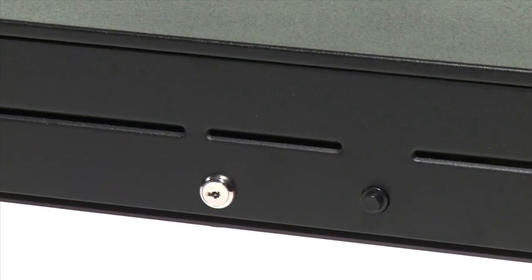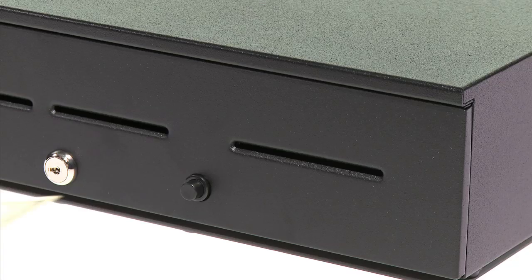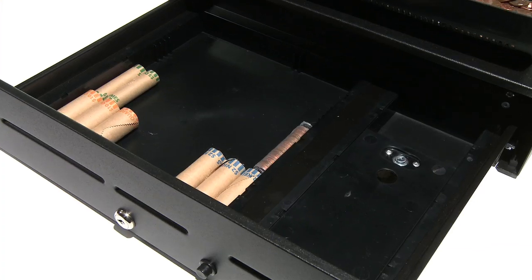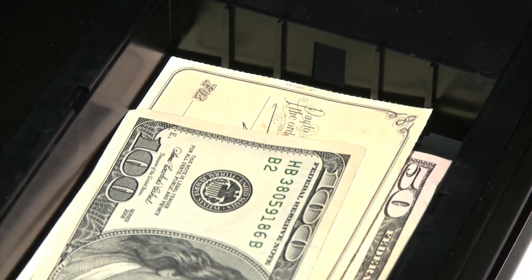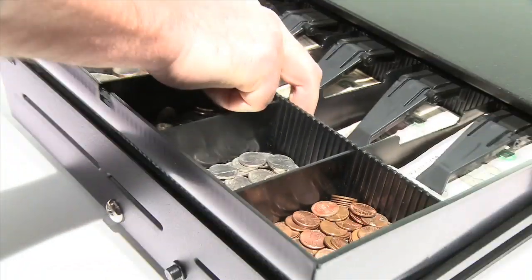Loaded with unique features, the 1060GT's 3 media slots are ideal for today's transactions. Depositing and storing larger currency, credit card receipts, and checks with personal account and routing numbers can be safely secured within the locking safe. The patent-pending locking safe keeps cash out of sight and pilfering fingers away from large bills, and a separate key restricts access to the safe.